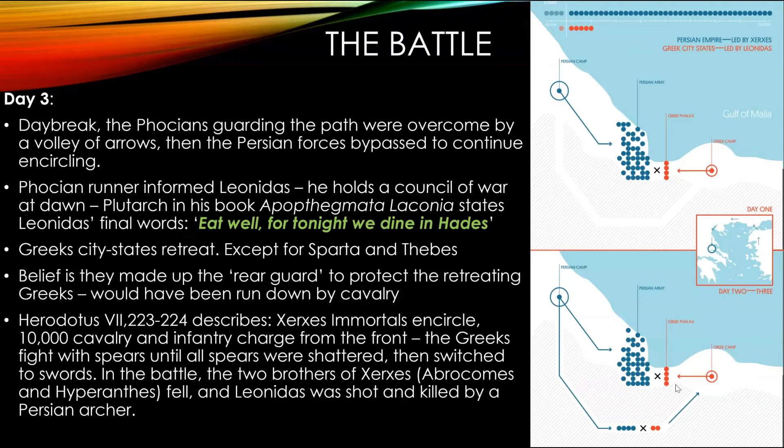On day three, knowing that the Phocians guarding that pass can't hold it, and having had the message passed back to the Greek phalanx, Leonidas holds a council at dawn and identifies that the fight is over — the Spartans and Greeks will fall. But ultimately they had held for three days. The Spartiate soldiers end up telling everyone else to return home, sending the Athenians, Phocians, and many other allied forces home to prepare for battle and spend time with their families before the war continues.